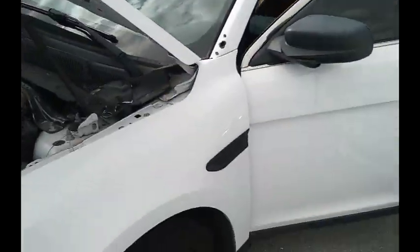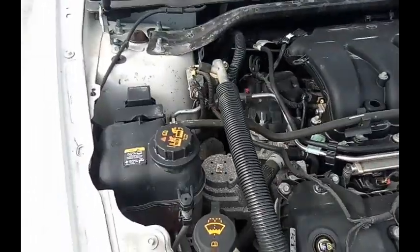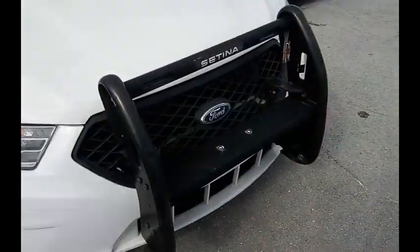This is a Ford Taurus. As you can hear, I don't know if you can see, it starts up. This is an ex-police car — it's going to stay with the push bar.